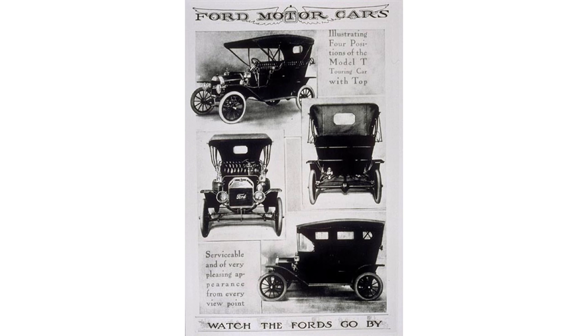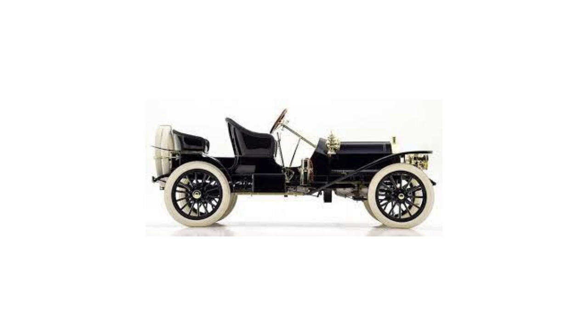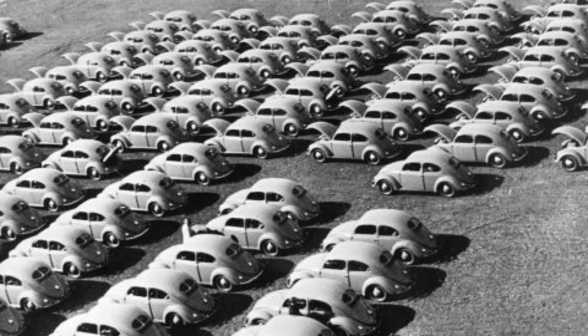Before talking about the TT, a bit of background on the Model T. Produced from 1908 to 1927, it was the first mass-produced car that was affordable for the commoner. The Model T changed the world — before the T, only the rich could afford cars. Ford would go on to sell 15 million Model Ts, a record that would stand for 45 years.